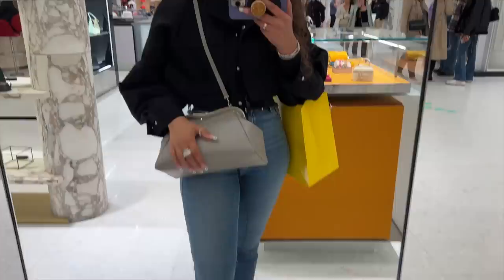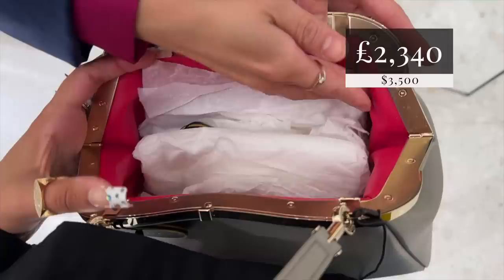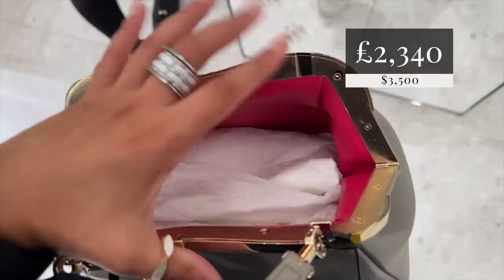That is the green - there it is as a cross body. It's a very nice size. Inside? Very nice. Beautiful leather lining.